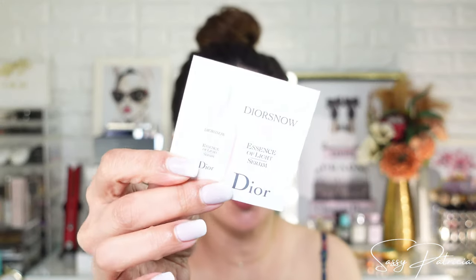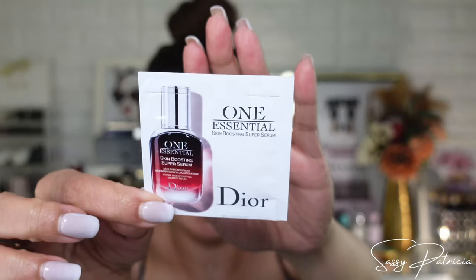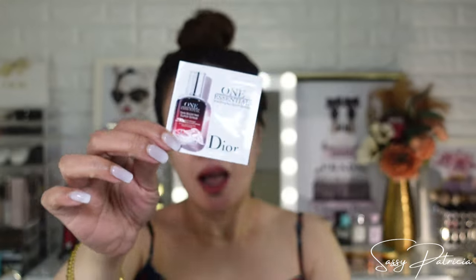Inside I have freebies — two serums. One is the Dior Snow Sense of Light serum, and the other is the One Essential Skin Boosting Super Serum. I am so curious about this one, so maybe I will be trying this tonight — yes, right away!